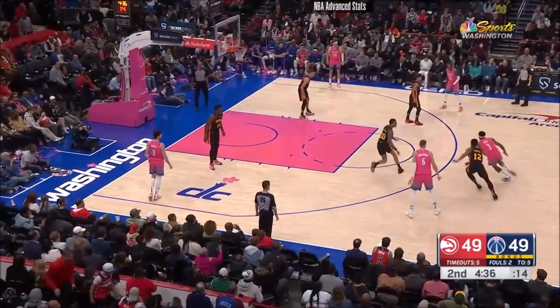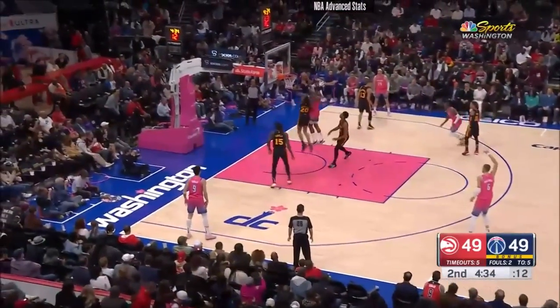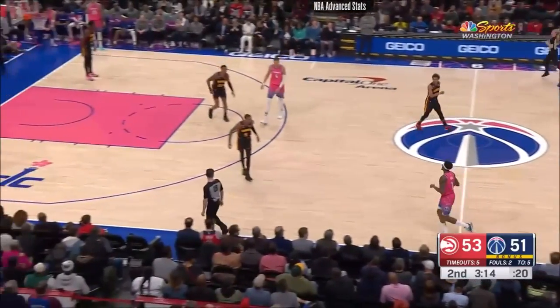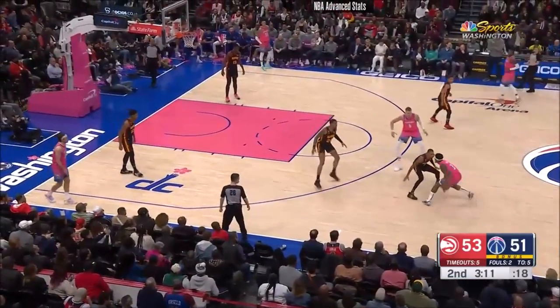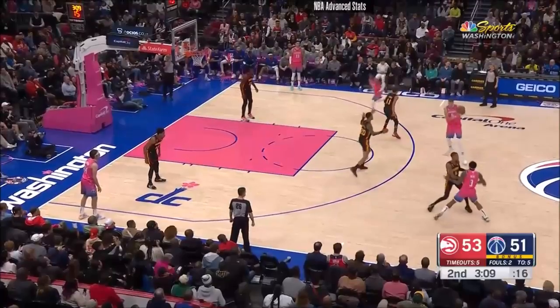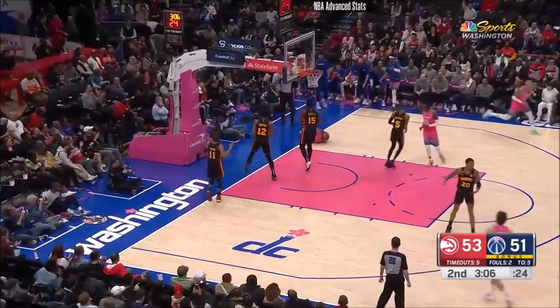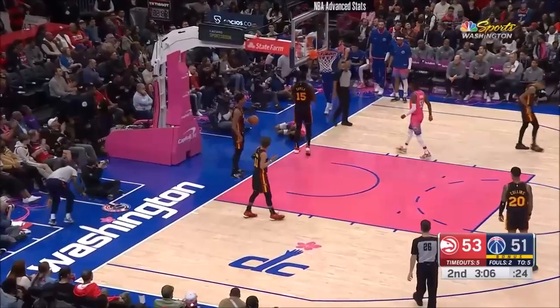All tied up at 49. Beal, strong lead. I like this Murray–Dillon Wright matchup, but they're cross-matched right now. Murray has the sign — and it doesn't matter. Beal with a finger roll, and he got hit in the head in the process.